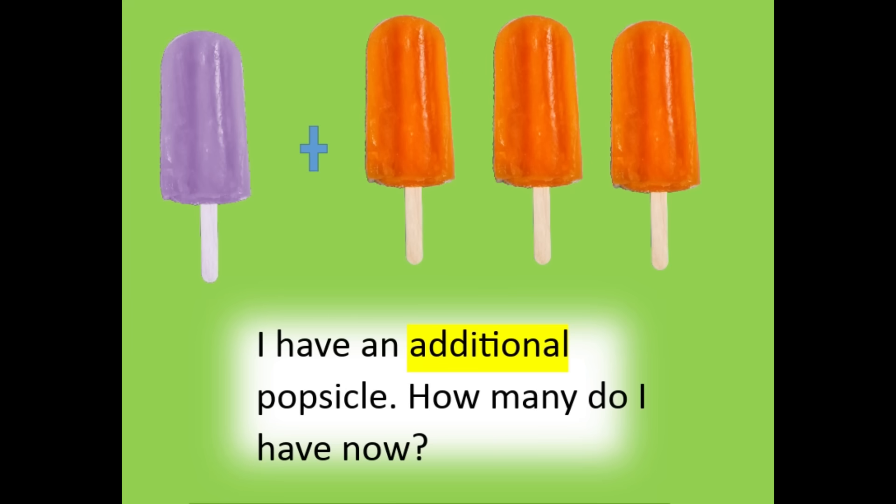I have an additional popsicle. How many do I have now? I have four in all.